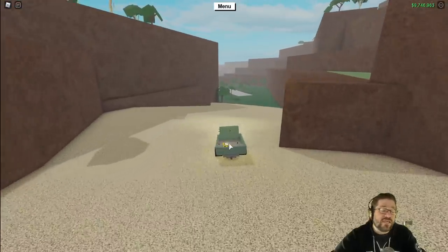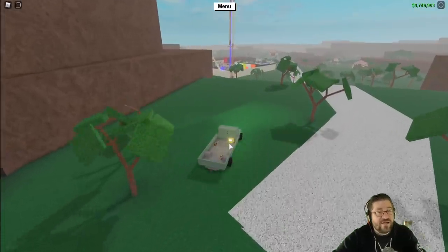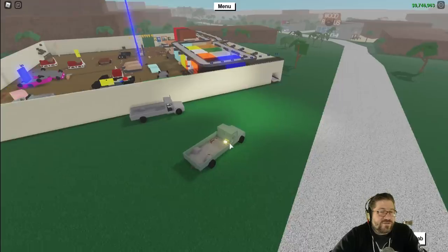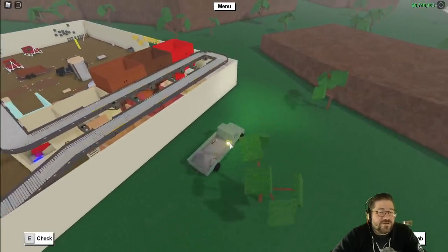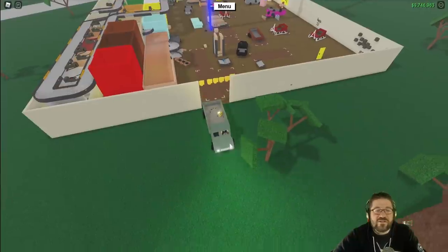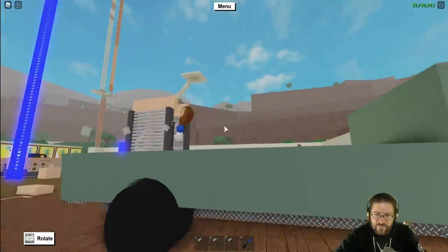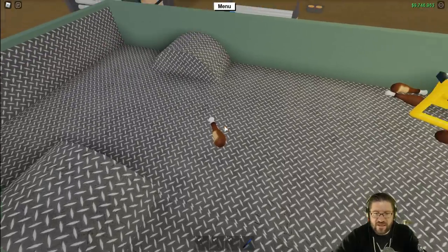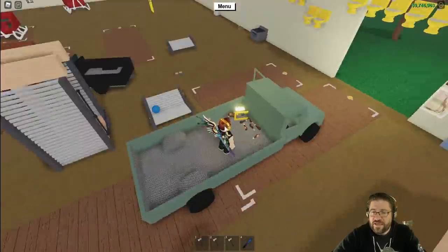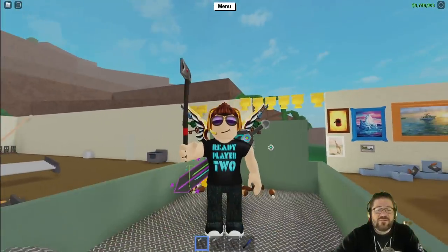Thank you everyone for watching this episode of Lumber Tycoon 2 with me, Heath Haskins, Code Primate. Don't forget to like, comment, and subscribe down below if you want - it's your choice, no pressure. It's just something I'm supposed to call out at the end of videos like a good YouTuber does. Love you guys very much. Oh, did that chicken just go flying? You can press E on it - hey, add a 'nom nom' to the turkey bone legs. Love you guys very much, have a great night, and we'll talk to you very soon.